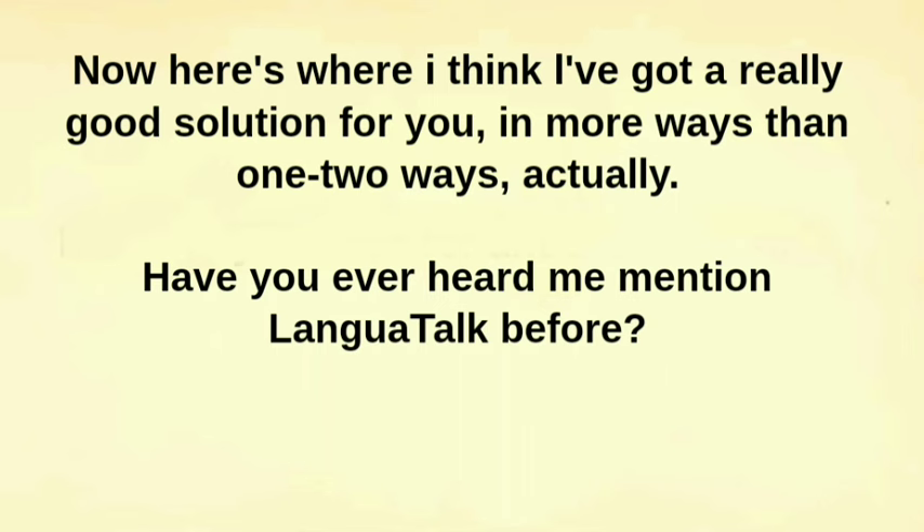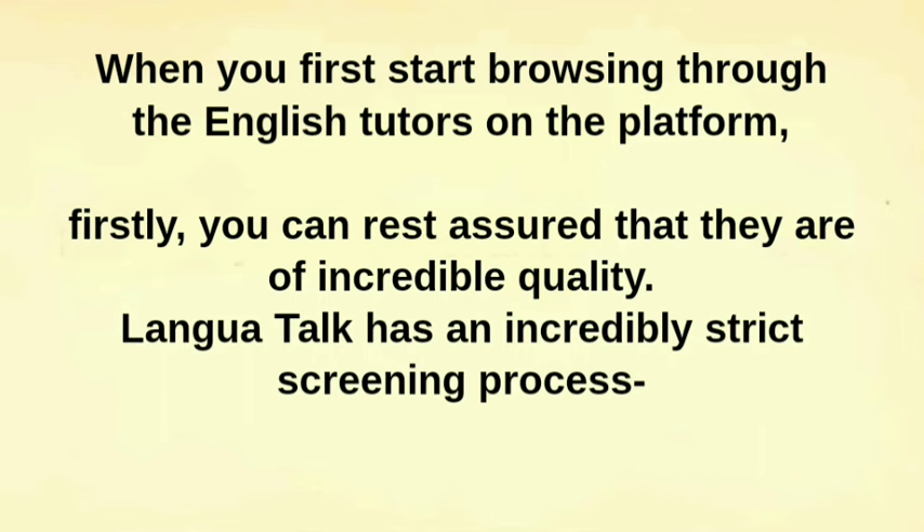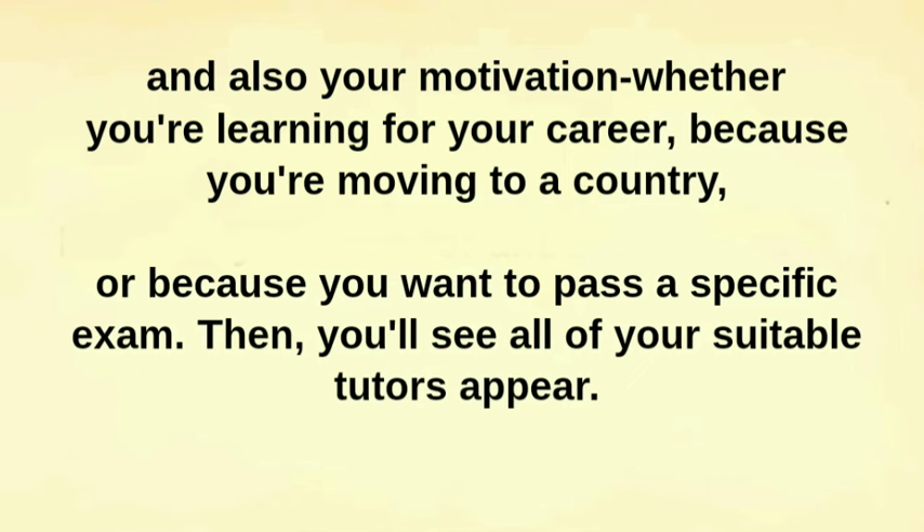Here's where I think there's a really good solution, in two ways actually. Have you ever heard me mention Languitalk before? This is a company that I liked so much I decided to become a part of it, so technically I'm sponsoring myself here. I truly think that Languitalk is the best online language tutor platform. When you first start browsing through the English tutors on the platform, you can rest assured that they are of incredible quality. Languitalk has an incredibly strict screening process — well below 10% of applicants get accepted. Then you can filter by their availability, the country they're based in for time zone, the price per hour to fit your budget, and also your motivation — whether you're learning for your career, because you're moving to a country, or because you want to pass a specific exam. Then you'll see all of your suitable tutors appear.